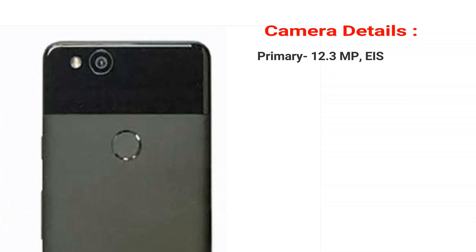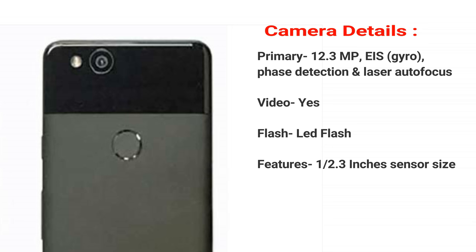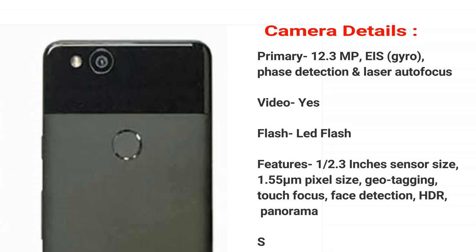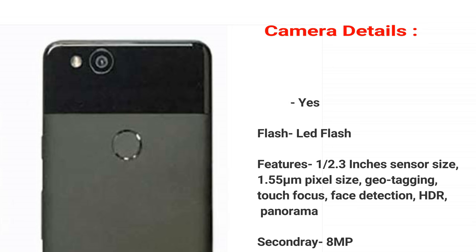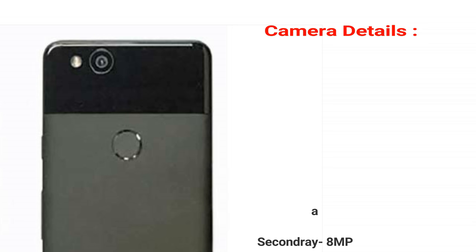Camera details. Primary: 12.3 MP, EIS, phase detection and laser autofocus. Video: yes. Flash: LED flash. Features: 1/2.3 inch sensor size, 1.55 micron pixel size, geotagging, touch focus, face detection, HDR, panorama. Secondary camera: 8 MP.